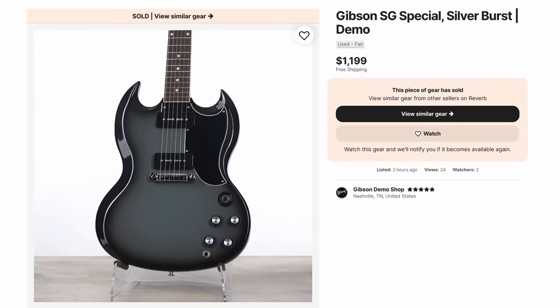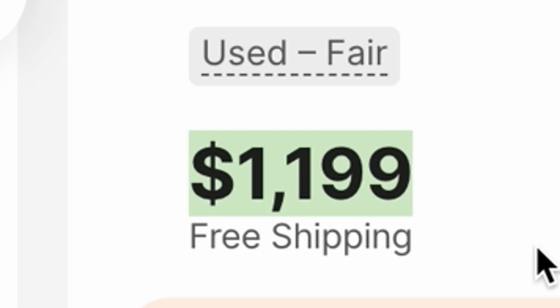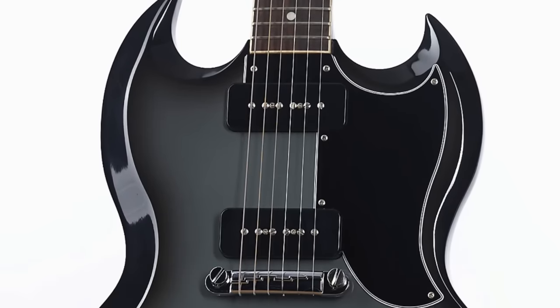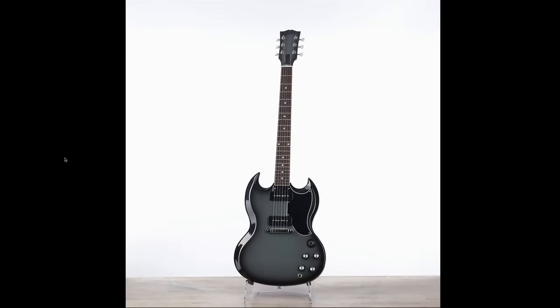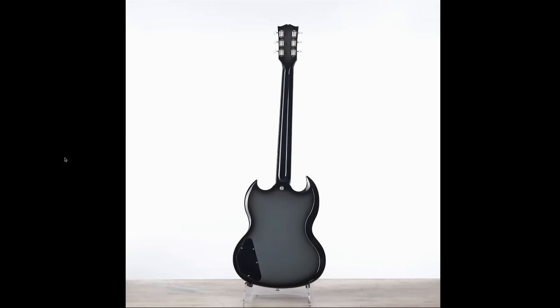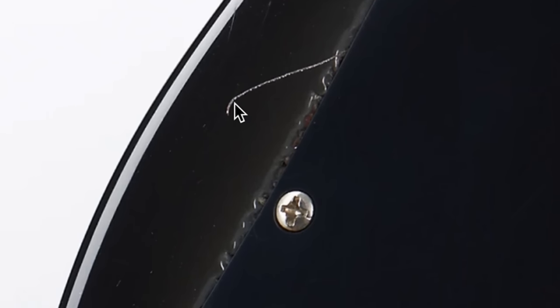They called this one silver burst as well, but on an SG Special — no-brainer price at $1,200. I'd argue it's more of a gray burst with a little bit of blue in it. It's got a matching headstock, and they even did it on the back. As far as the headstock and body, they left the neck alone. But on the back there's some significant scratching.